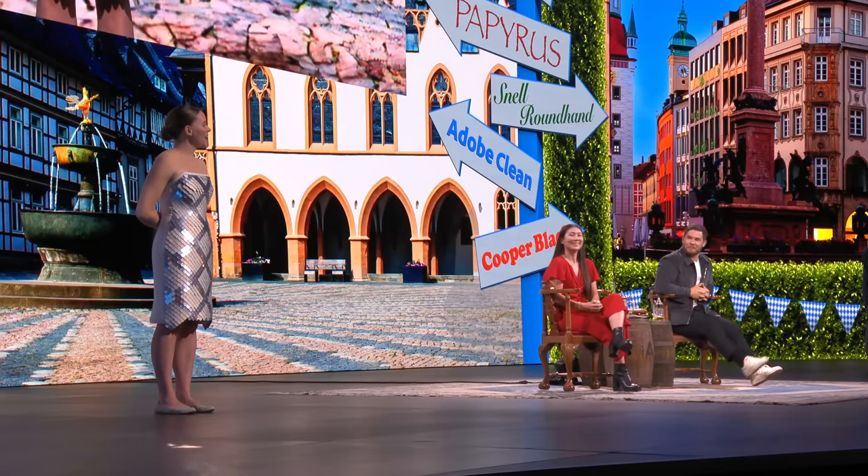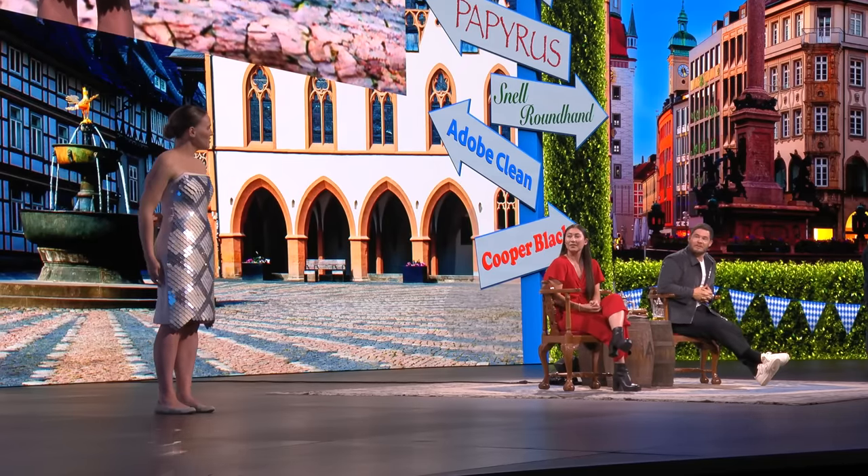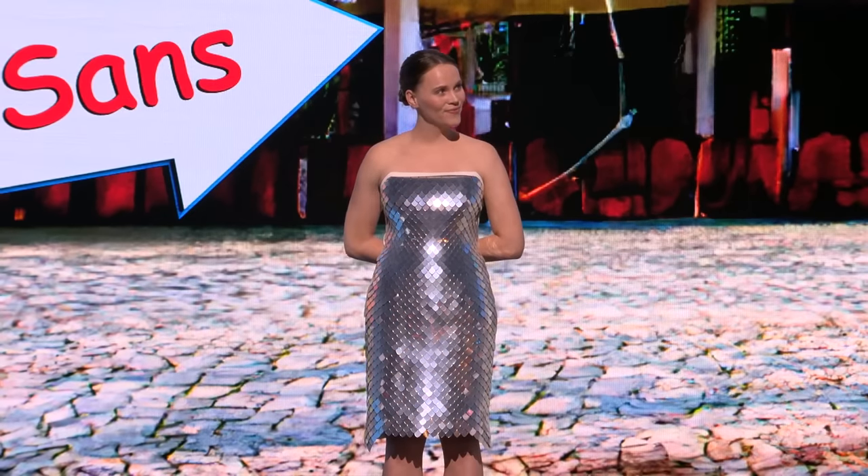I'm a fashion boy. It doesn't have to be static — we can also animate the designs.